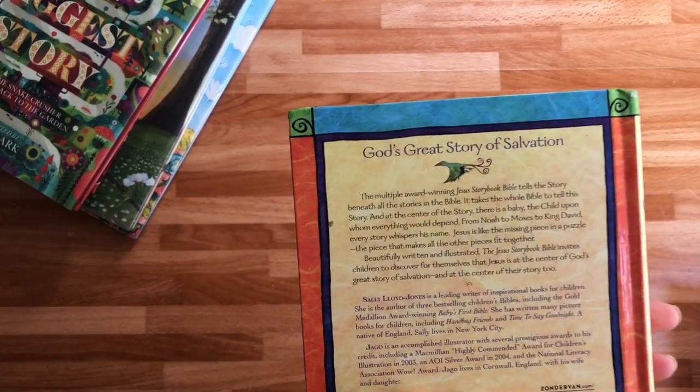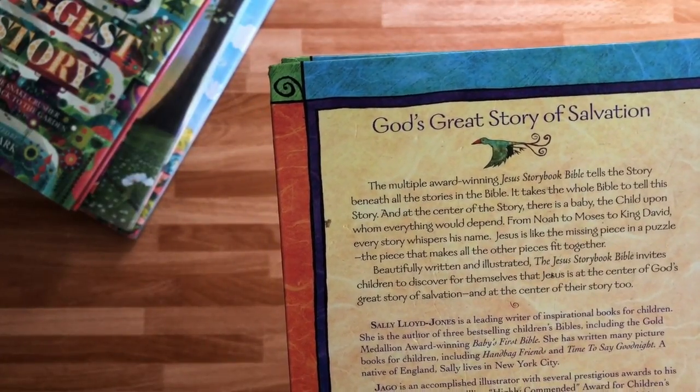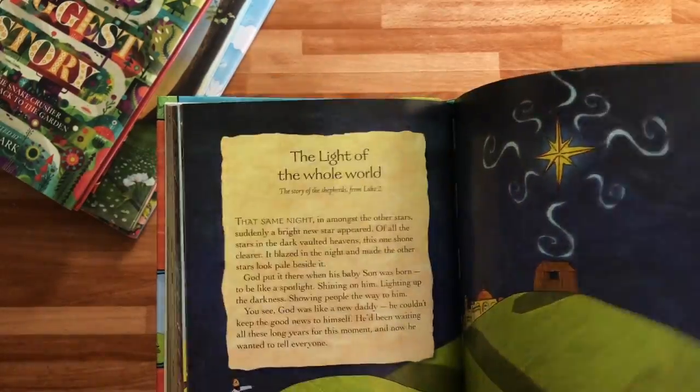I know this one is a favorite for a lot of people. This is 'God's Great Story of Salvation' — it's kind of like explaining the love story from beginning to end through the Bible. The way that it's described and presented is powerful.